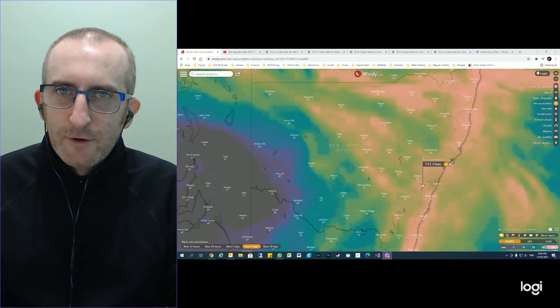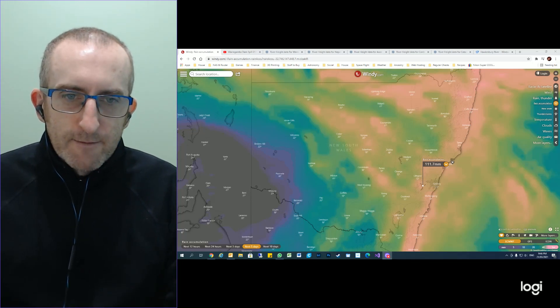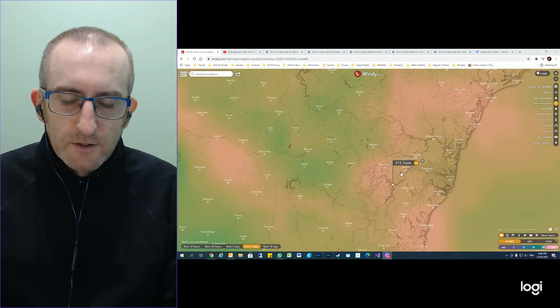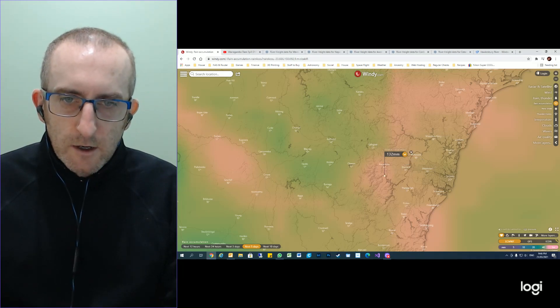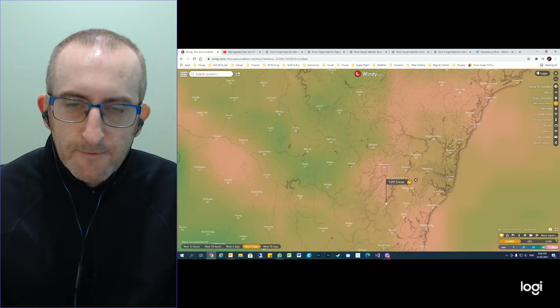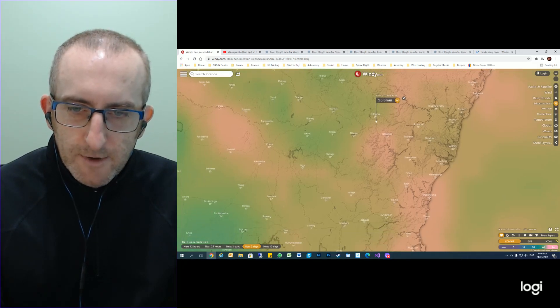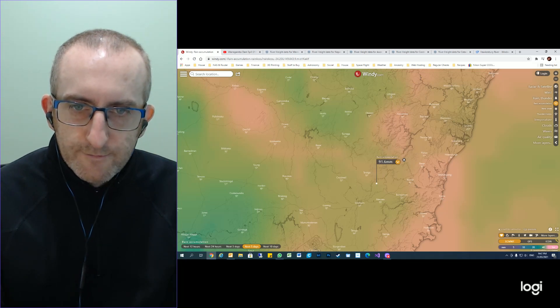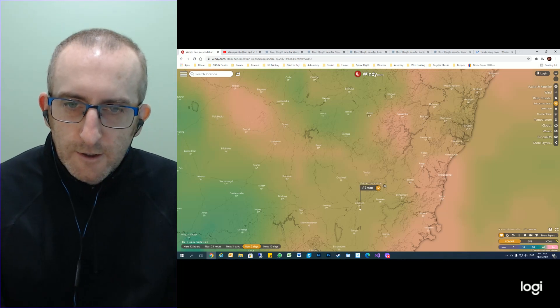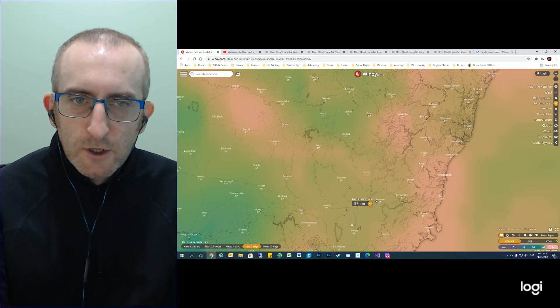Looking at the projected rainfall over the next five days, with Warragamba Dam as the point of interest, over 100mm is still expected. At the northern extremity, 132mm; on the southern, 110mm — and that's just on Warragamba Dam itself, not any of the rivers that feed in. As far north as Lithgow with the Cox River, that's 100mm, and further south, still 100mm across the board. This equates to a very long and prolonged period for which water will be feeding into the dam.